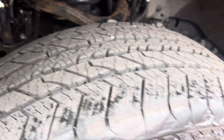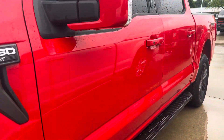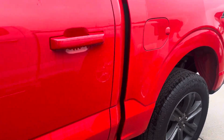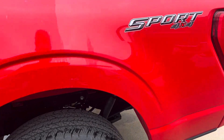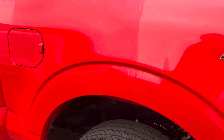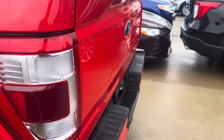Good tread left on the tires there. Not really seen any major dents, dings, or deep scratches on the exterior of the truck. This truck hasn't made it through detail yet, so the inside and outside is still a little dirty. But overall, not too bad.